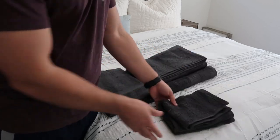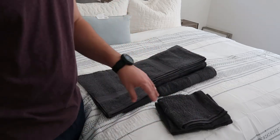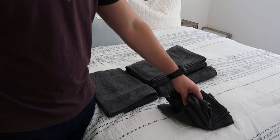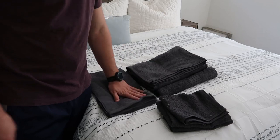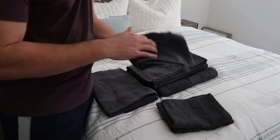Hey guys, CJ here. Today we have the Bedshire bath towel collection set. It will come with four smaller washcloths, two hand towels right here, and then two of your bath towels. Overall, the quality is very, very nice. They're 100% cotton.